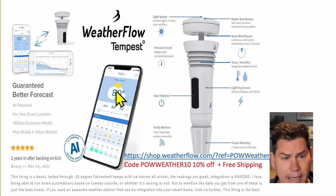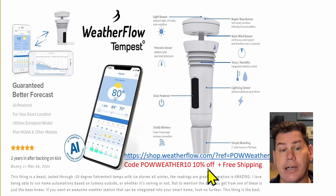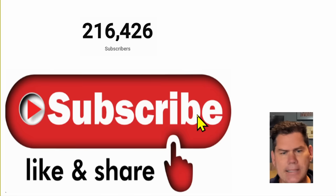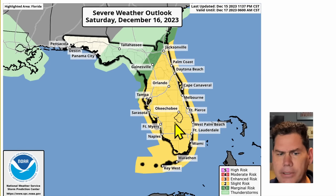If you're interested and would like to purchase one, I do have a discount code: POWWEATHER10. You get 10% off and free shipping. I'll have the link in the description below so you can easily click on it and order one for yourself. If you haven't subscribed to the channel already, I'd love to reach 225,000 subscribers by the end of the year, and you can help me get there by subscribing and following all my daily content.